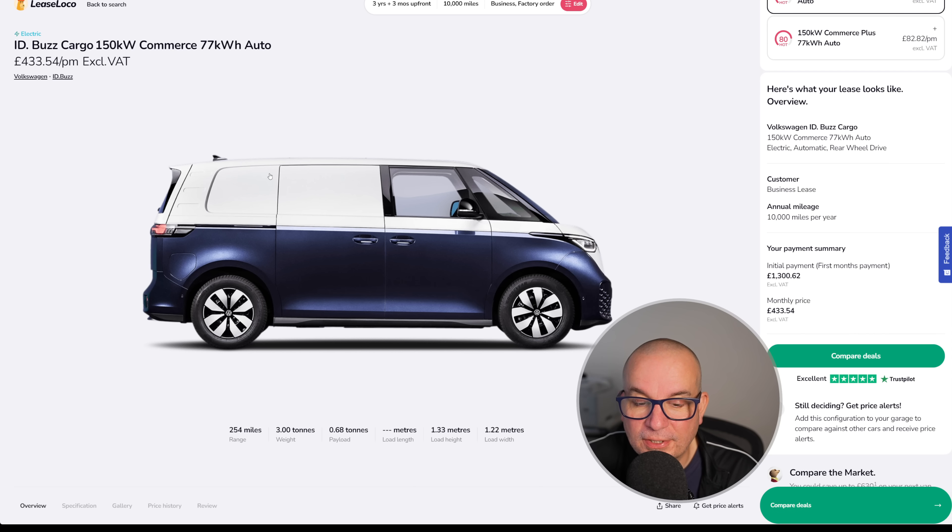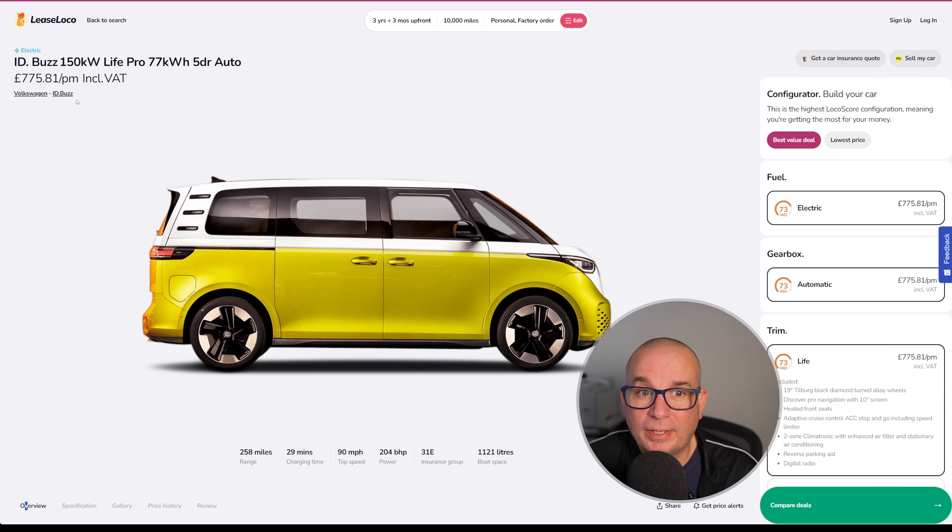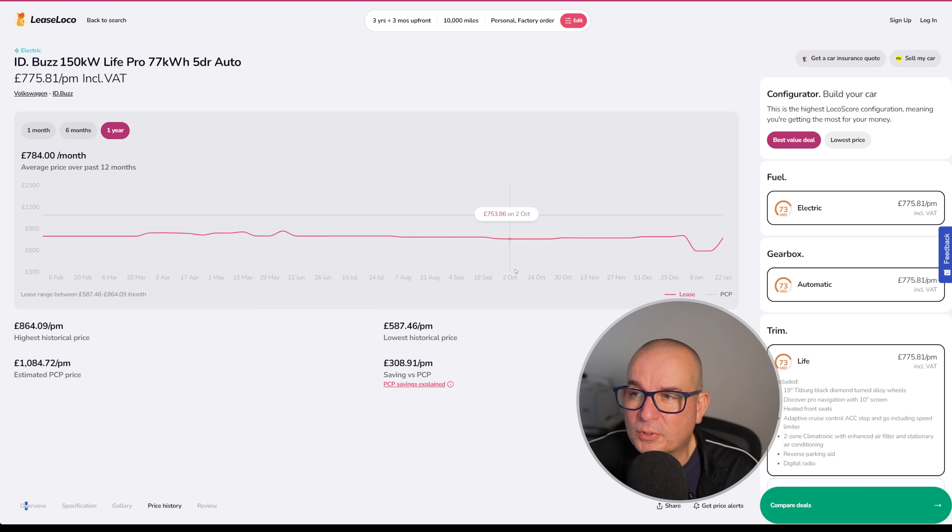If you remember those deals on the passenger version of the ID Buzz just before Christmas, and me going on about how good that deal was — just look at the price now. Lots of people watching this channel got one for under £450 a month just before Christmas, which really highlights how good that deal was.